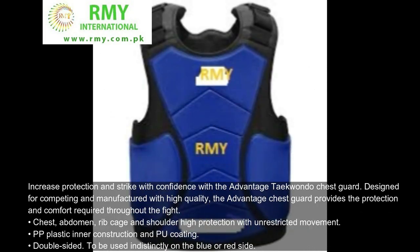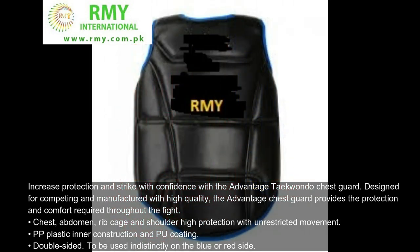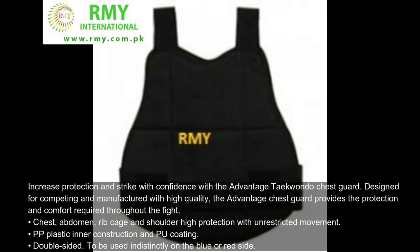Increase protection and strike with confidence with the Advantage Taekwondo Chest Guard. Designed for competing and manufactured with high-quality materials, the Advantage Chest Guard provides the protection and comfort required throughout the fight — chest, abdomen, rib cage and shoulder — with high protection and unrestricted movement. PP plastic inner construction and PU coating, double-sided, to be used indistinctly on the blue or red side.